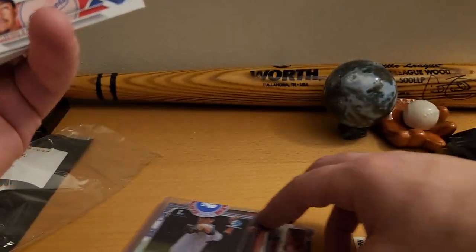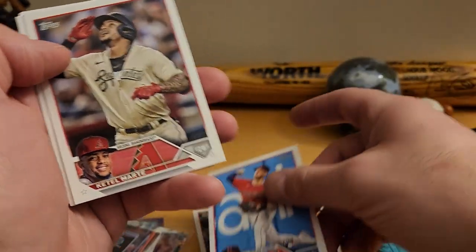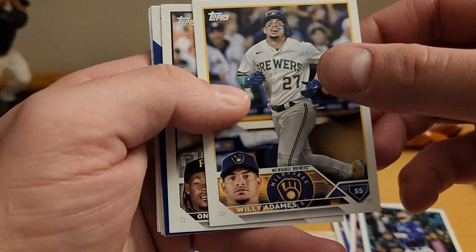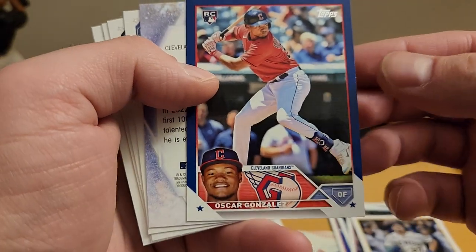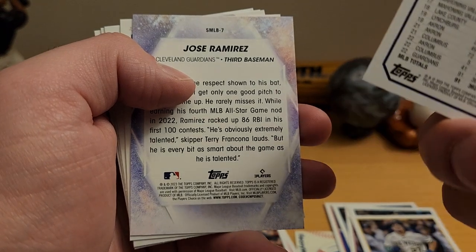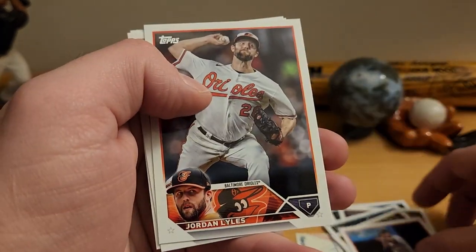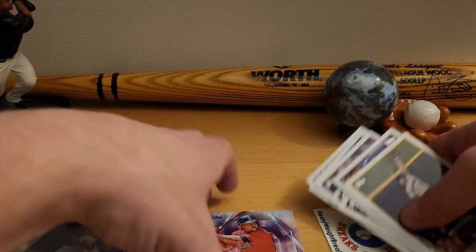From the Topps Series 1 pack: Miguel Vargas, Anthony Santander, Paul Sewald, Nolan Jones, Gita Marti, Abraham Toro, William Contreras. O'Neil Cruz just fractured his ankle — hope he heals up soon, he's a promising young player. Oscar Gonzalez on the blue parallel — not numbered. Jose Ramirez Stars of the MLB, Carol Castro, Drum Miles, Salvador Perez, and Tyrone Taylor. The pack left a little to be desired but that's okay.